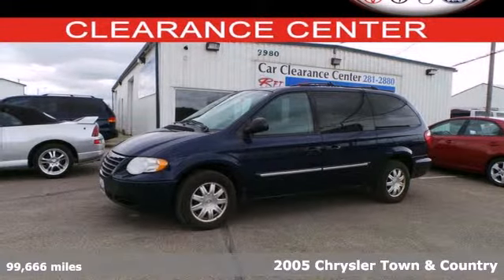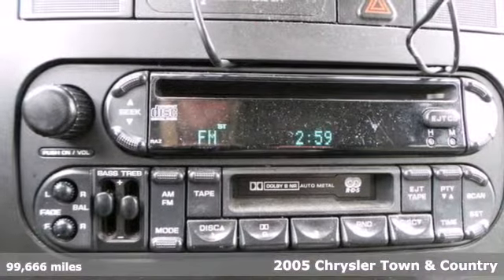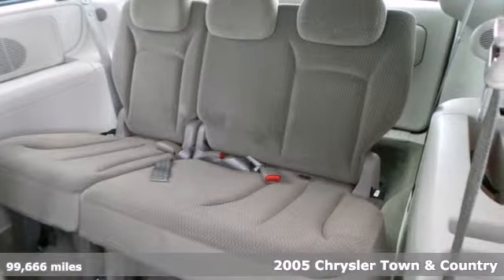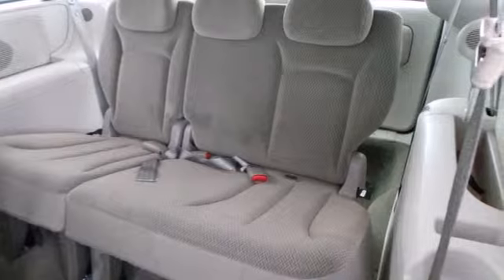It's a 2005 Chrysler Town & Country. Standard amenities include cruise control, a tilt steering wheel, power door locks, and a premium AM-FM CD audio system.